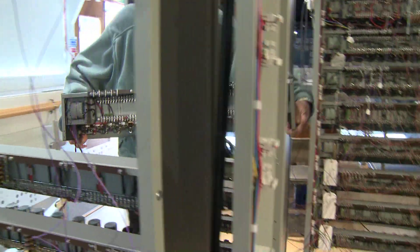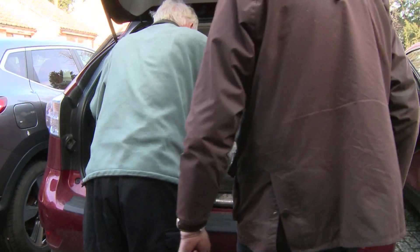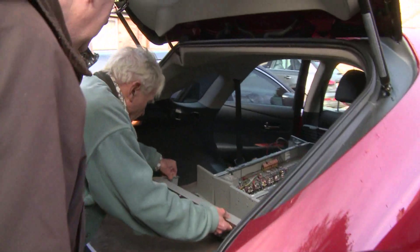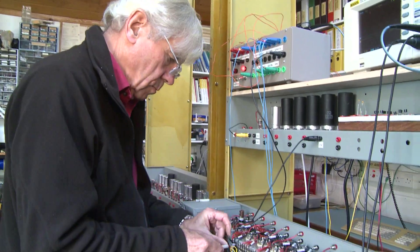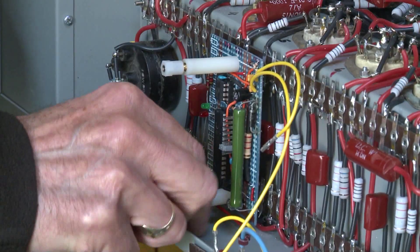Fortunately, we had enough advance warning this was going to happen, so some of the team members did take home particular chassis that needed reworking. We've talked on previous recordings about the fact that we're replacing monostables by bistables to make some parts of the machine work more reliably. Several of the chassis that needed that kind of modification were taken home and people worked on them.